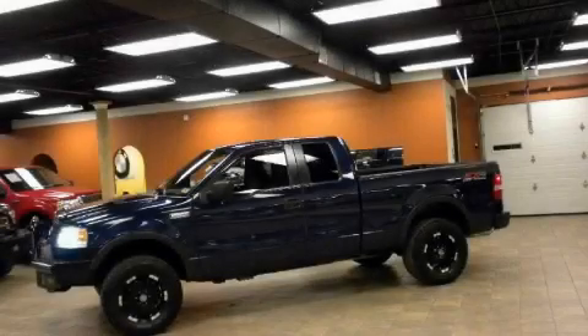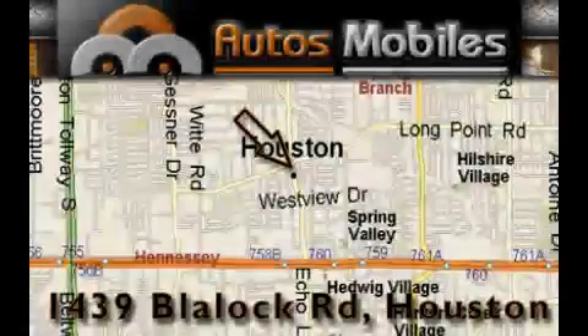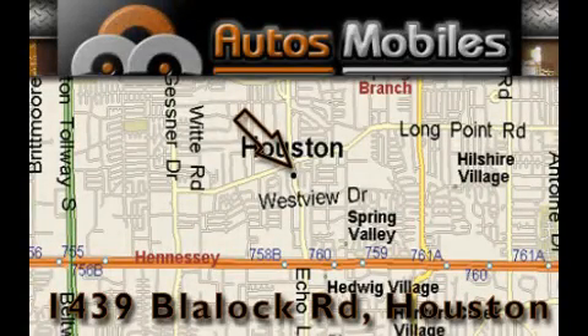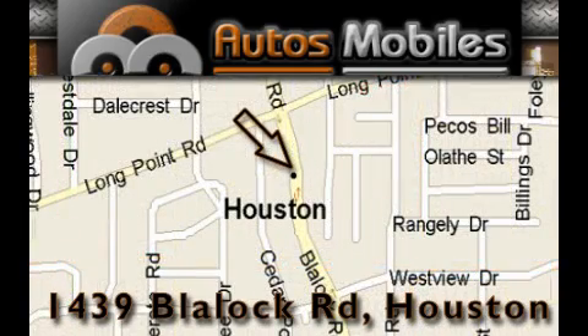This truck's powertrain includes a 5.4-liter 8-cylinder engine, an automatic transmission, and four-wheel drive. Stop by today and test drive this truck for yourself. Autos Mobiles is located at 1439 Blaylock Road in Houston. Our goal is to exceed all of your expectations to ensure that you'll return for future visits.